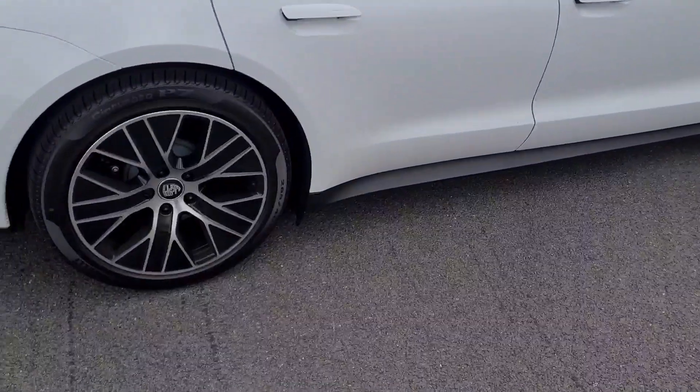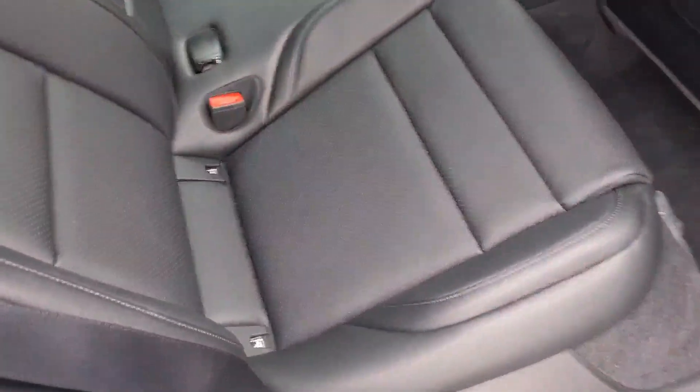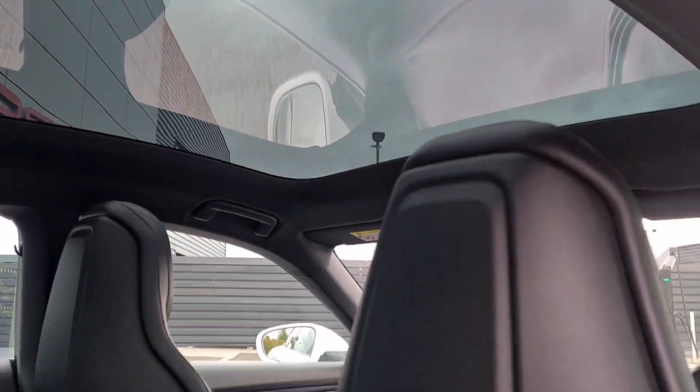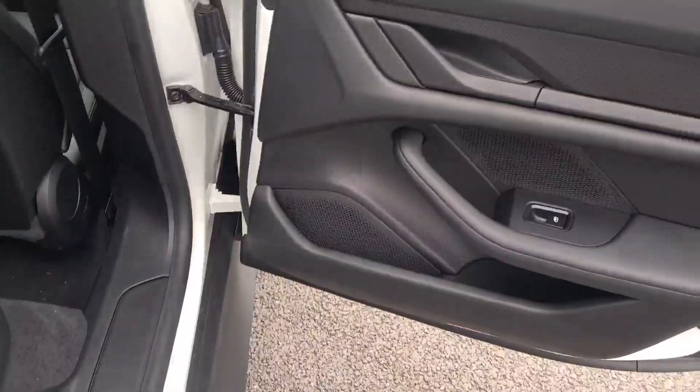Inside the car, there's a top-spec black leather interior. Three seats in the rear, ISOFIX fittings on the outside, an armrest in the middle which folds down. It's got the panoramic fixed glass roof, plenty of legroom and headspace in there as well, and a Porsche speaker system throughout.